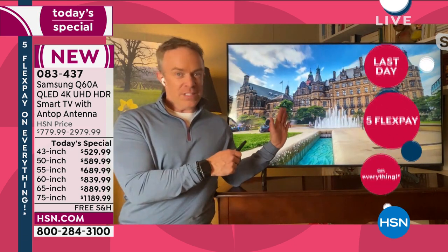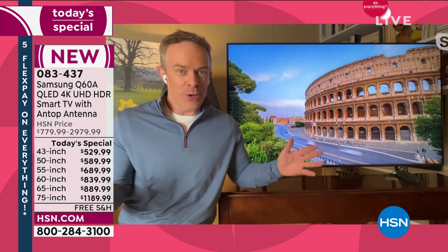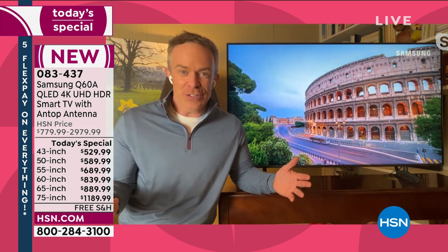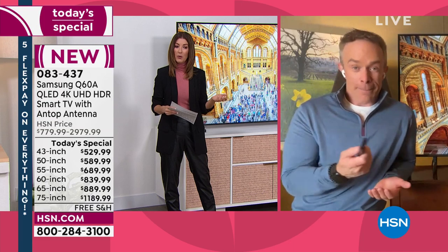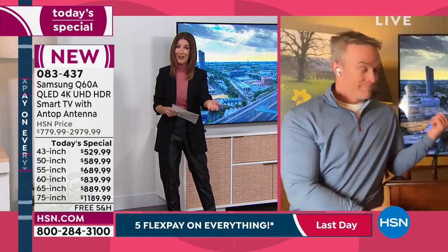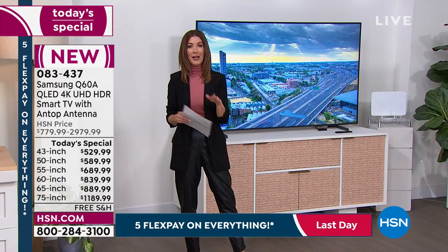This TV does a lot, and I think we've all been there with a smartphone or computer thinking, am I going to use all these features? You're going to use a lot of these for sure. I have spent more on a cell phone than some of these TV prices. Great descriptions, Bill. We're streaming live on HSN's Facebook page and we're here to answer all your questions.